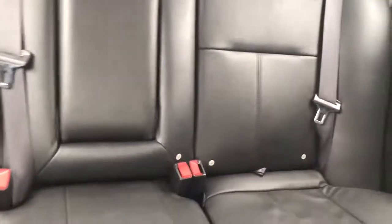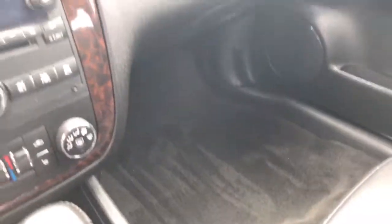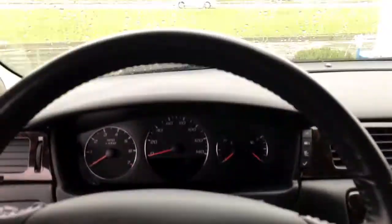The back seat looks like it's never even been sat in. You don't see any rips, tears, or burns. It doesn't look like it was a pet owner vehicle because I don't see any pet hair or pet dandruff. Just clean all the way around.